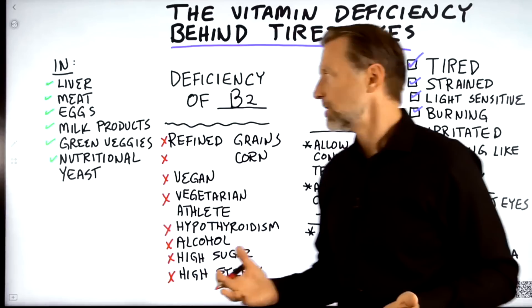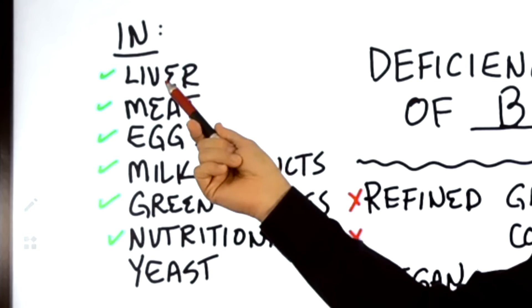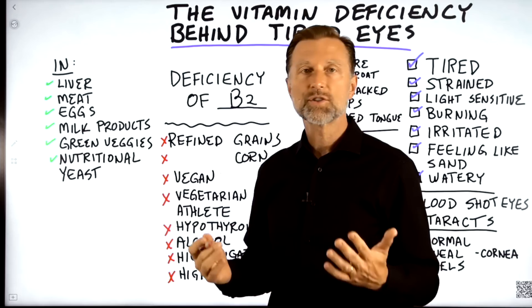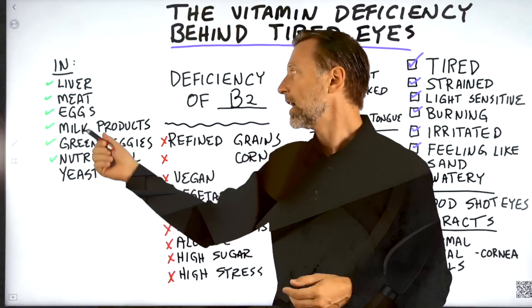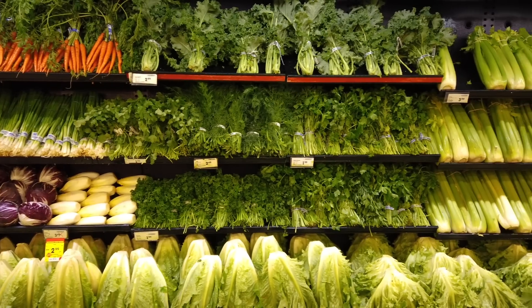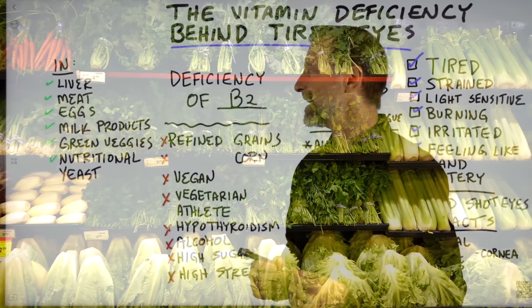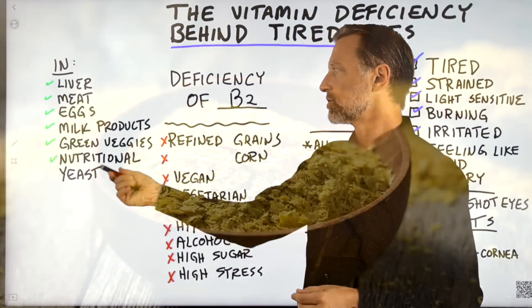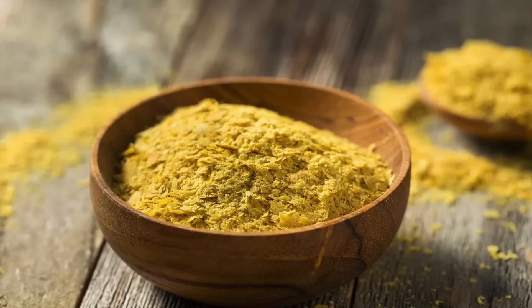Where do you get B2? It's in liver and organ meats, meat, eggs, fish, chicken, and milk products like cheese. It's also in green vegetables to a certain degree, but not as much as those animal products. You can also get it in nutritional yeast and even brewer's yeast.